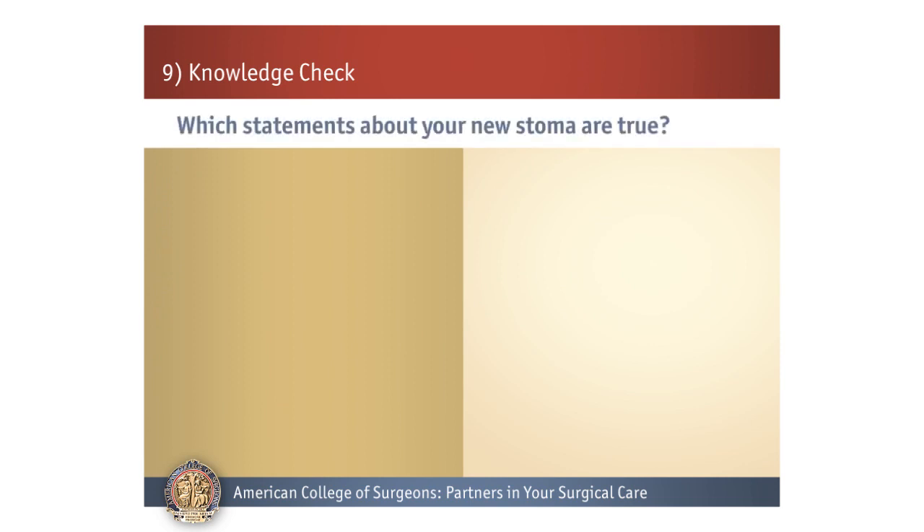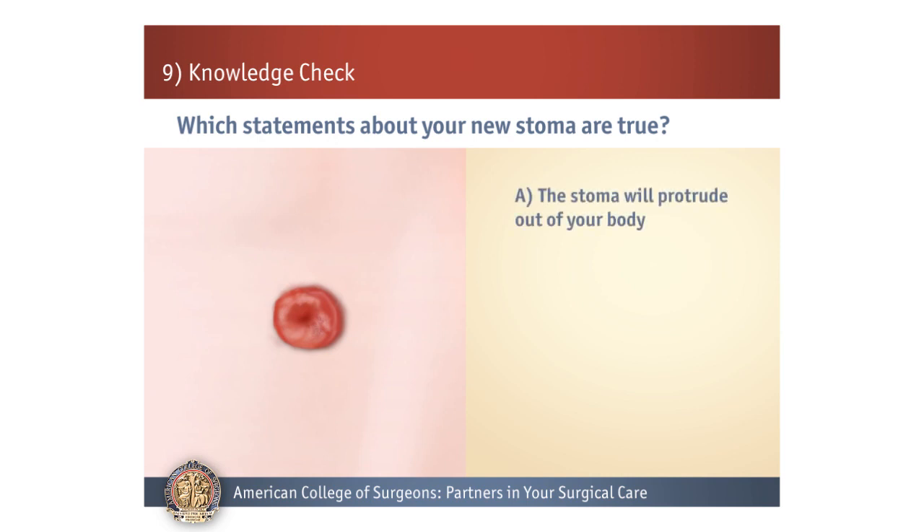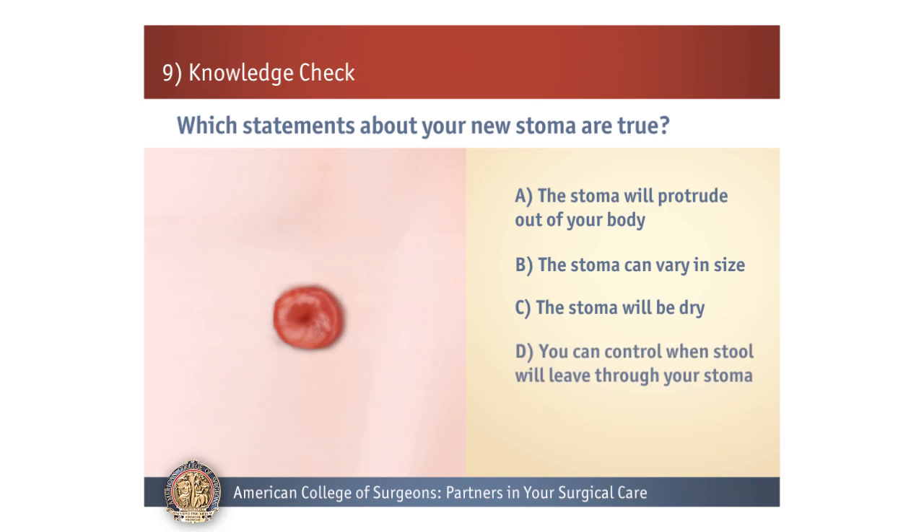Number 1. Which statements about your new stoma are true? A: The stoma will protrude out of your body. B: The stoma can vary in size. C: The stoma will be dry. D: You can control when stool will leave through your stoma.